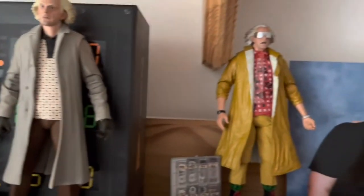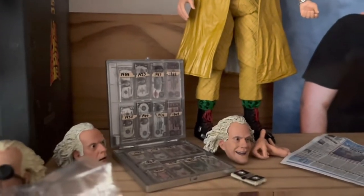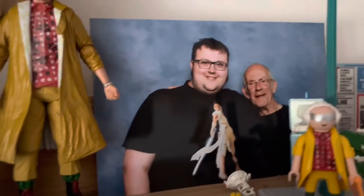And then we've got Doc Brown from Back to the Future Part 2, which comes with some really, really cool accessories — like the money, his binoculars, and the newspaper. There's me in the background with Christopher Lloyd himself.